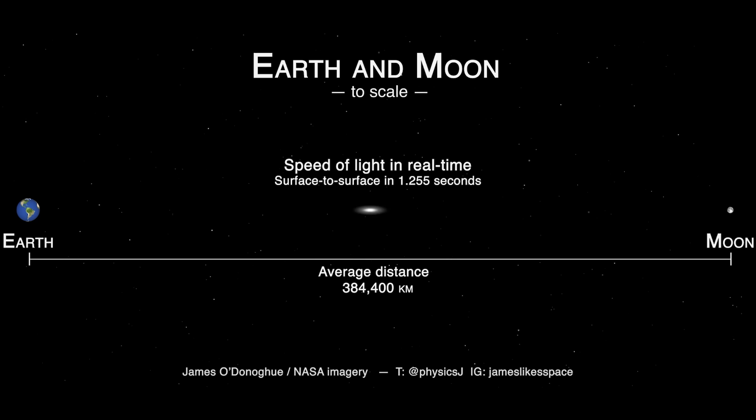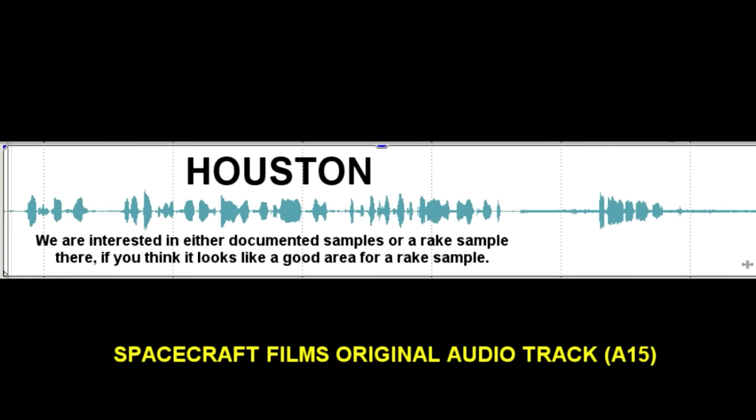2.6 seconds is the limit of how quickly communications can travel between Earth and the moon. But in NASA's case, they received answers twice as fast as they should have. Radio waves can only travel as fast as the speed of light — not quicker. The communication audio between the ship and the Earth base was released by Spacecraft Films a few years ago. In the original audio, there is almost no delay between the responses. The astronauts' answers come too quickly — less than 2 seconds in most cases. Since light takes 2.6 seconds to reach the moon and back, this is 1 second too soon than physically possible. Obviously the audio was faked.